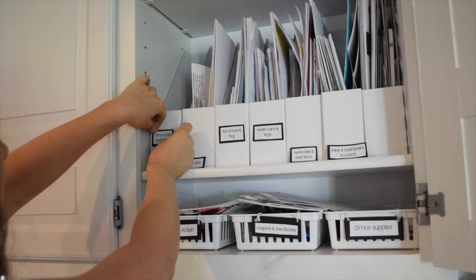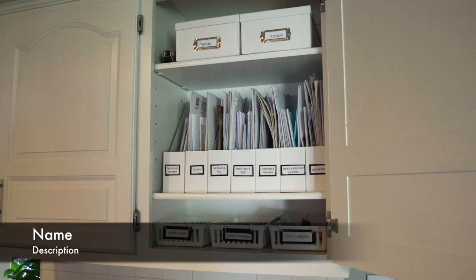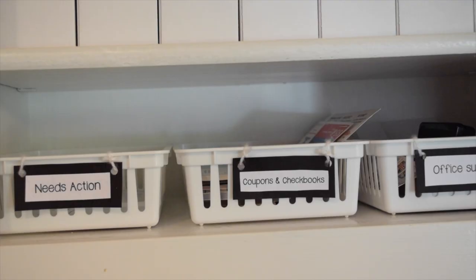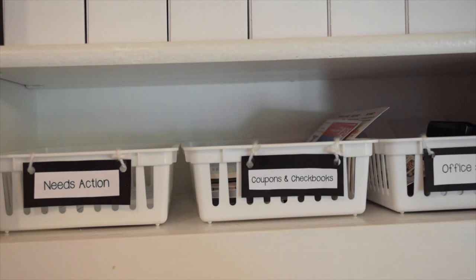From there I updated the baskets below. I took out the label that said 'things to be filed' — the whole point was I was not going to allow myself to leave anything there; if it needs filing it gets filed right away. I changed that basket's name to 'needs action,' which to me means it needs to be paid or I need to check on it immediately.